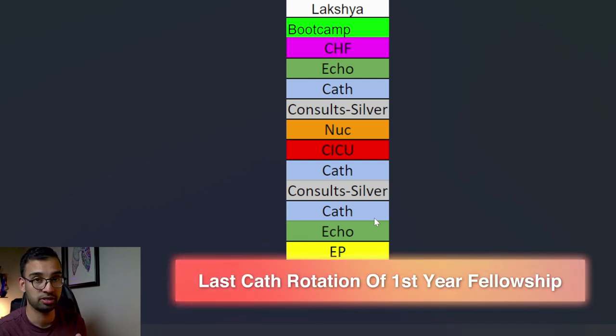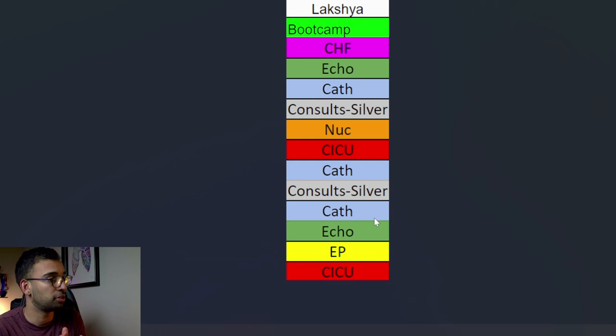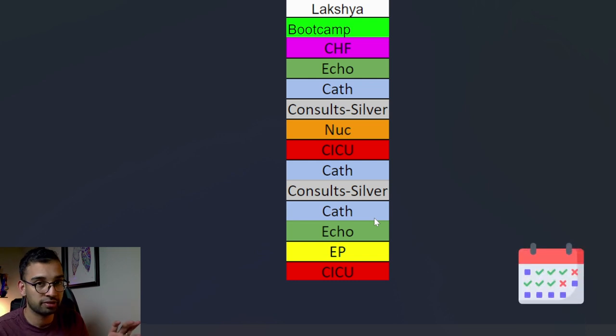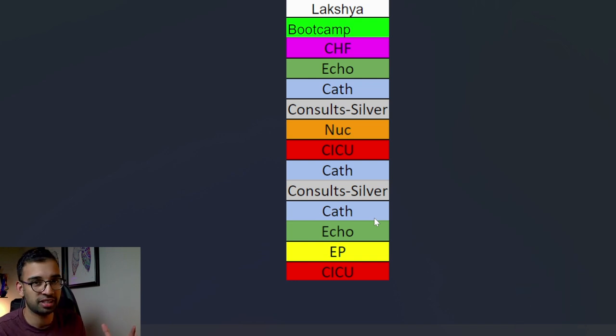I'm about to finish my last cath rotation of my first year of fellowship. Starting next week I'm going to do my second round of echo. When we switch over to my second year schedule, you'll see a lot of differences in terms of where I'm prioritizing my time in imaging, consults, or procedural work. You'll easily start to see the kind of career I want as a future cardiologist.